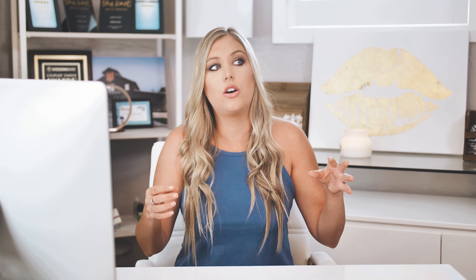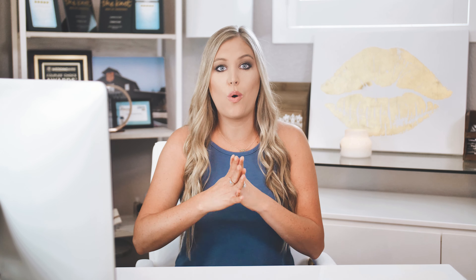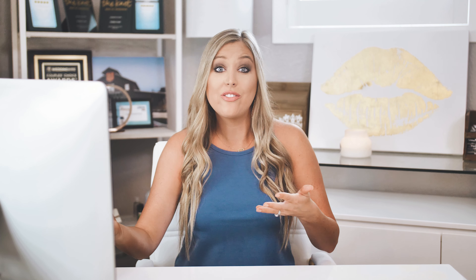Ten guest tables are included — we have the candle arrangements, the mirror with the floating candles, and greenery wreaths that go around them. They look super good. It also includes the head table, with greenery and candles that go along your long head table. It gives it a really good pop — the greenery really sticks out and looks great.